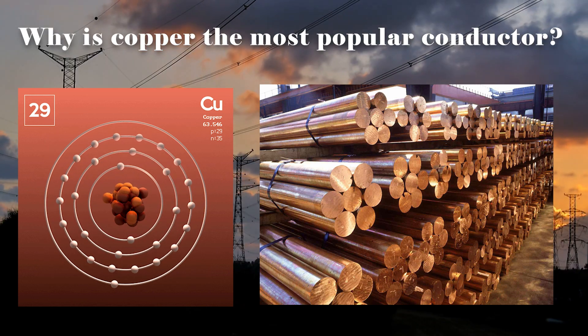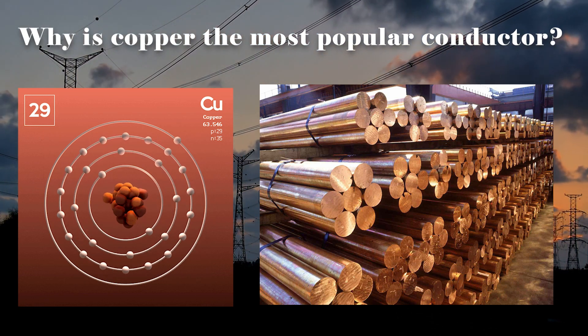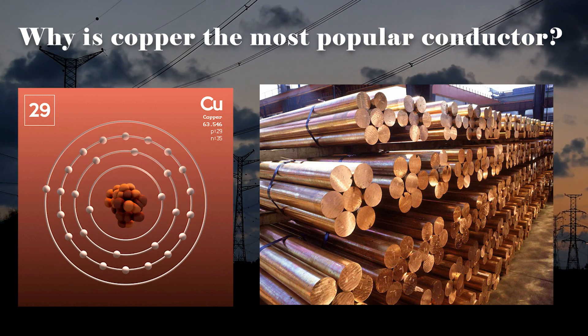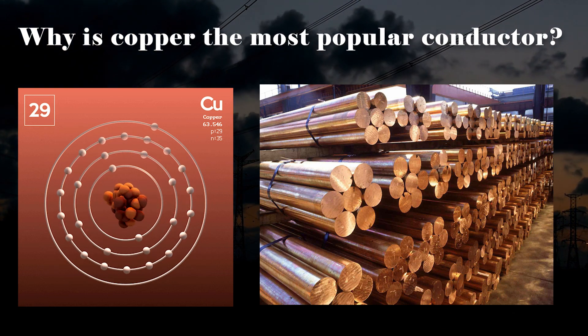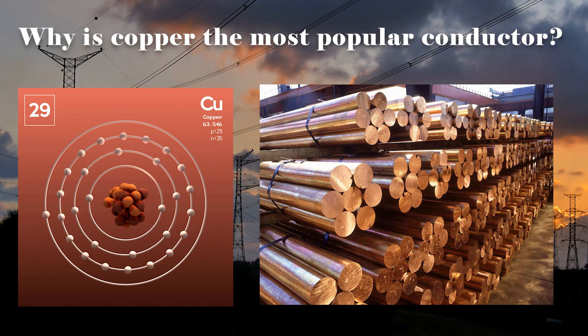Secondly, copper has a relatively low reactivity. It does not readily react with air, water, or most non-acidic substances. This property allows copper to resist corrosion and degradation over time. As a result, copper deposits have been preserved and accumulated in the earth's crust for extended periods, increasing its overall abundance.